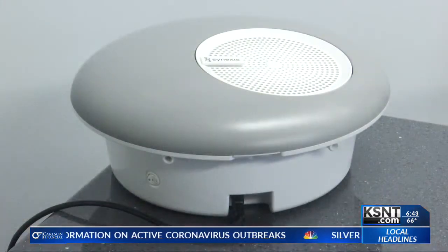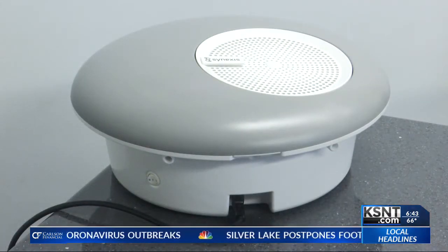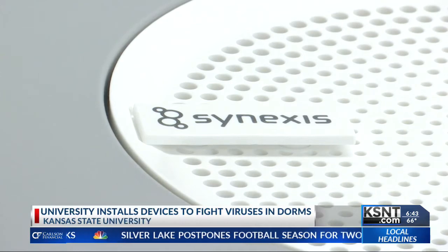Staff started installing the first 300 devices in dorms across campus this week, starting here with Ford Hall. This is what they look like — this is Sphere. Sphere is made by a company in Lenexa called Synexus.